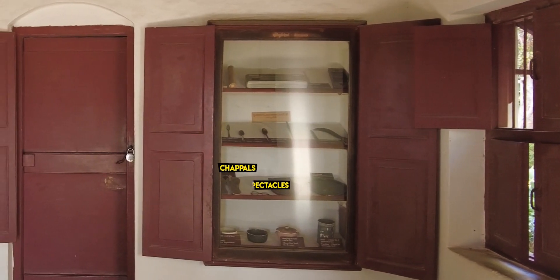Basically, everything related to Mahatma Gandhi's life can be found here, including his personal belongings like his spectacles, chappal, etc. We recently visited the place ourselves and here is a short glimpse of the beautiful museum complex built by the famous Indian architect Charles Correa.